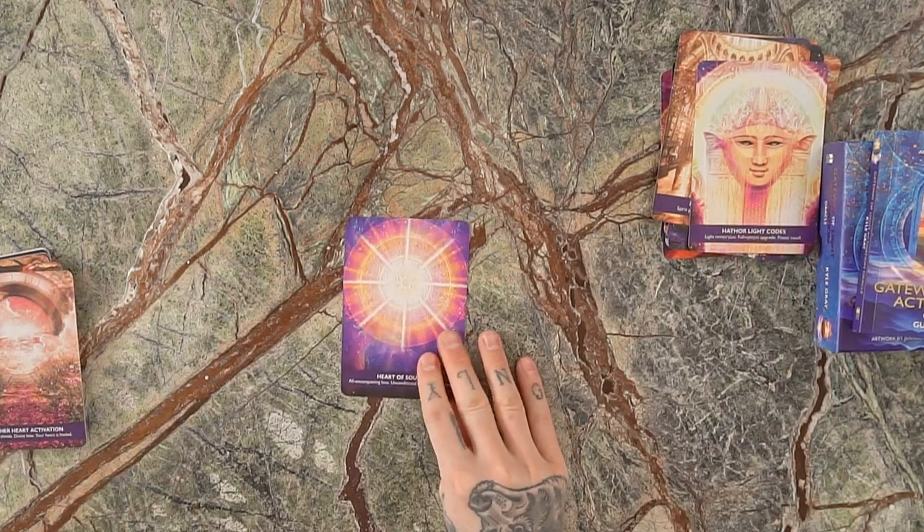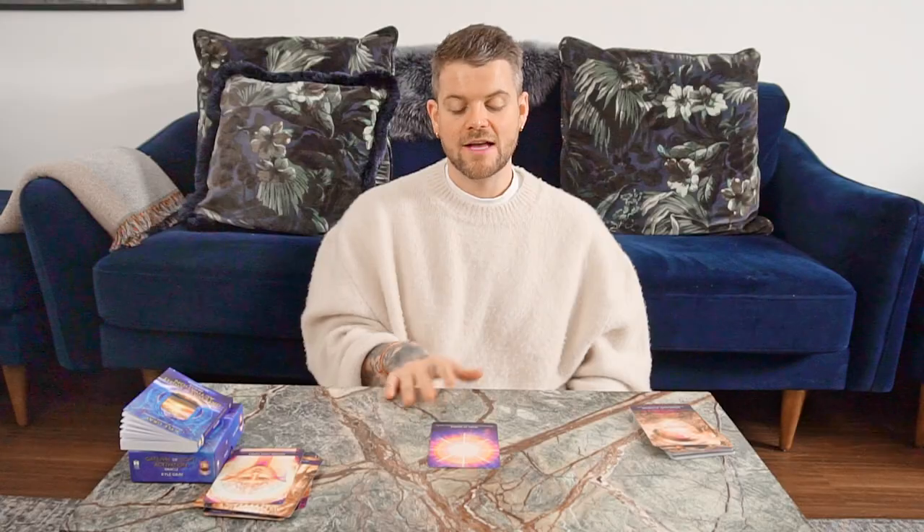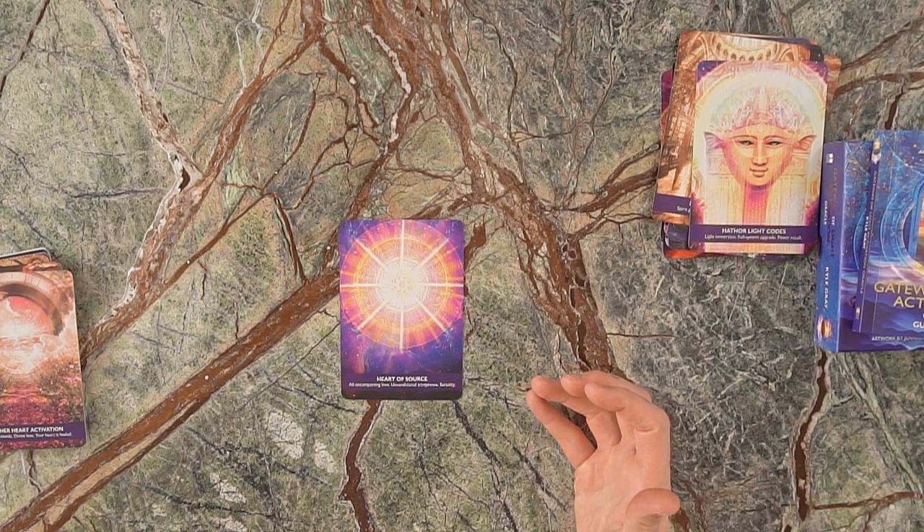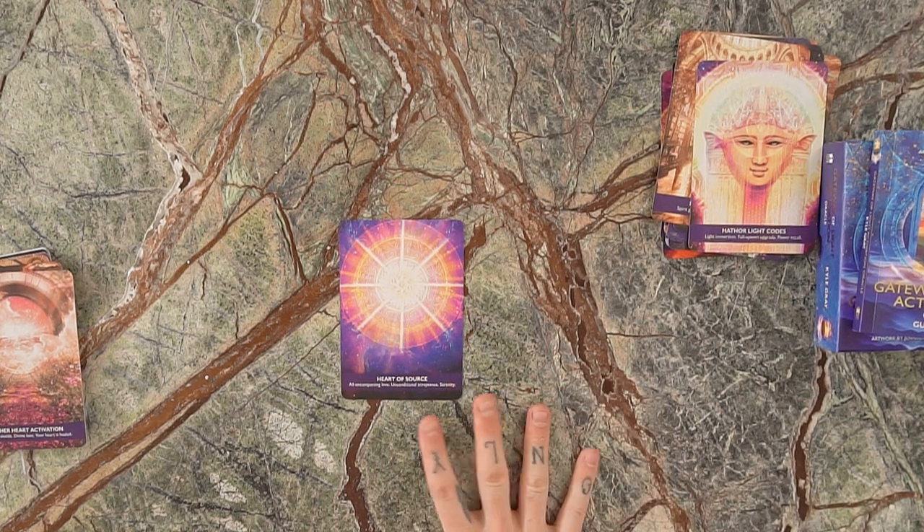This card is the Heart of Source — basically the heart of the divine, the center of the universe. The keywords are: all-encompassing love, unconditional acceptance, and serenity. Love this card.